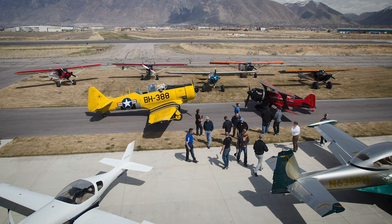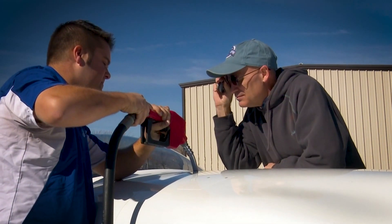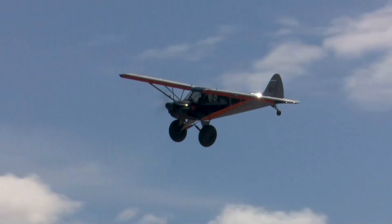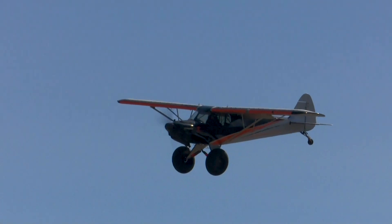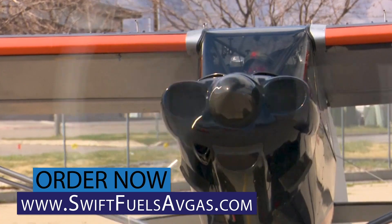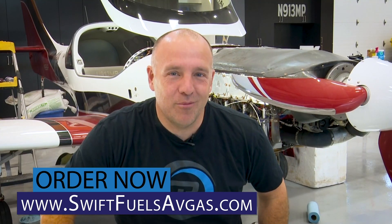We spent days flying and burning fuel and experiencing the new Swift Fuel. I'm pretty dang impressed. To come out with a high octane replacement fuel with no lead — that's a tall order. If they continue to go the way they're going, Swift Fuel will have a replacement fuel on the market. It's better for the environment, it's cleaner on your engine. That's a game changer.